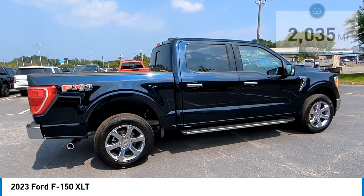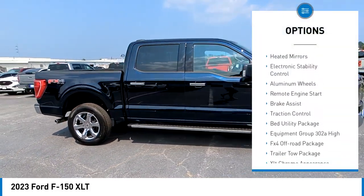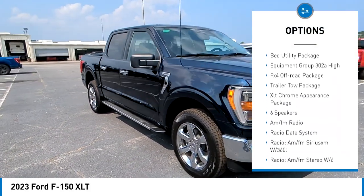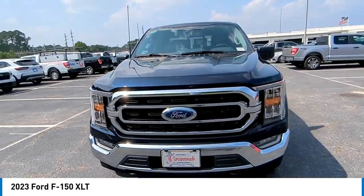Here are some of this vehicle's great options: tire pressure monitor, four-wheel drive, blind spot monitor, hill descent control, heated mirrors, electronic stability control, aluminum wheels, remote engine start, brake assist, traction control.